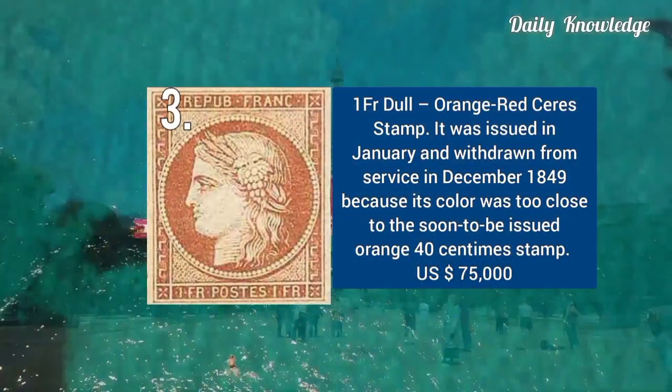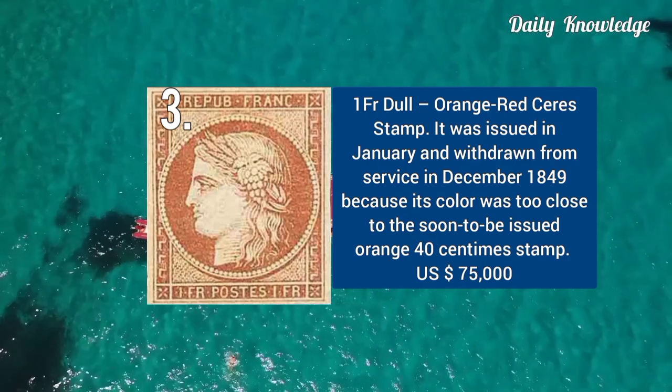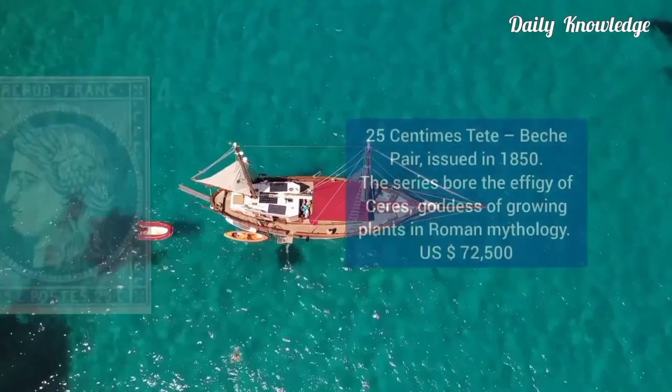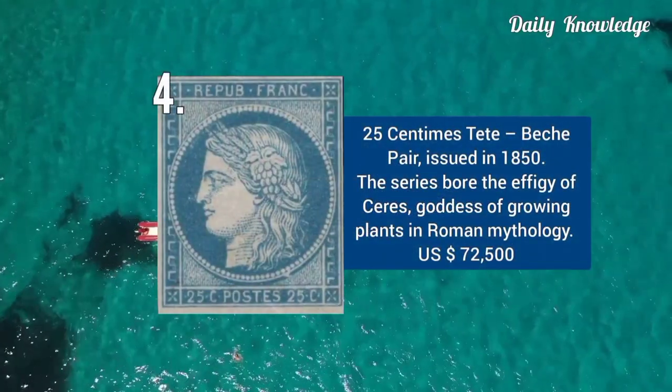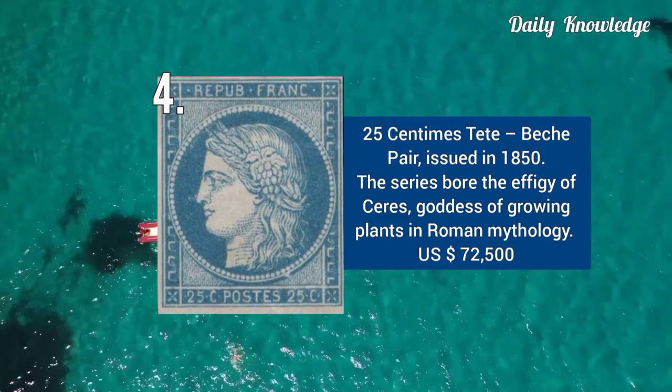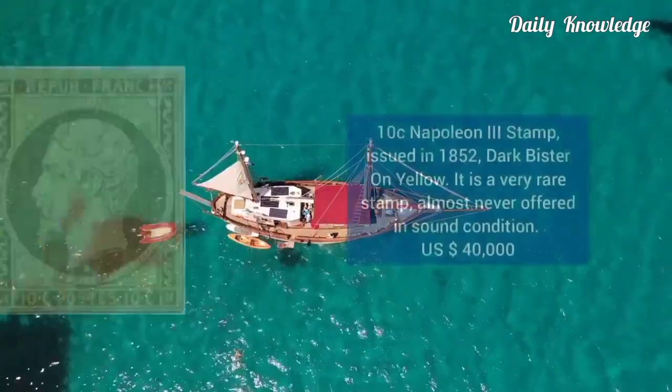1 franc dull orange-red series stamp. This was issued in January and withdrawn from service in December 1849. Next is 25 centimes tête-bêche pair, issued in 1850. This series bore the effigy of Ceres, goddess of growing plants.